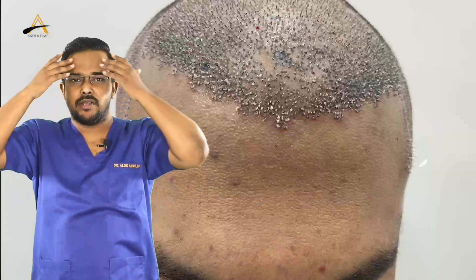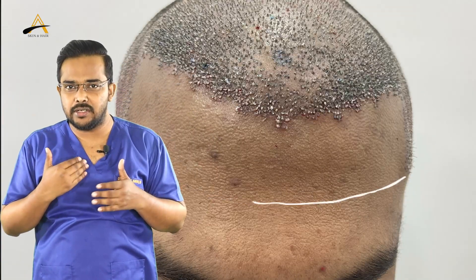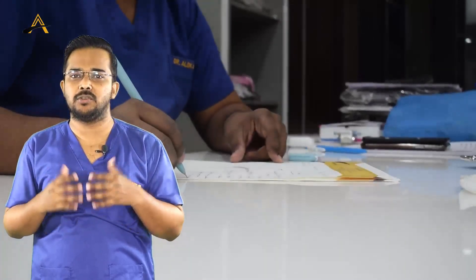In the initial two to three days, due to the effect of anesthesia, you may not feel any sensation in the transplanted area. While entering a car or your home, make sure the area is not hit by any hard object, as any force or impact will cause dislodgement of grafts and bleeding. Be very careful for the first two to three days.